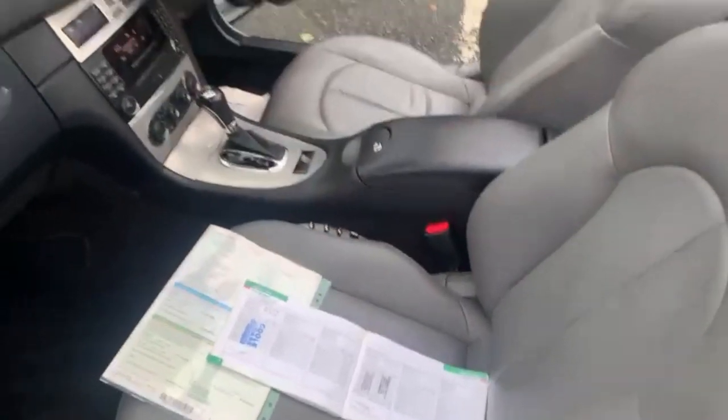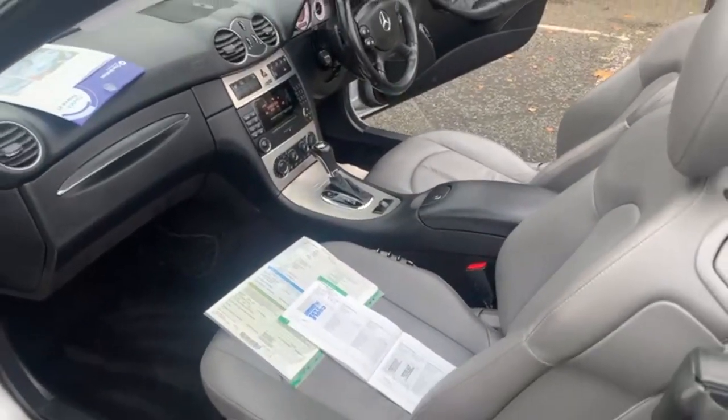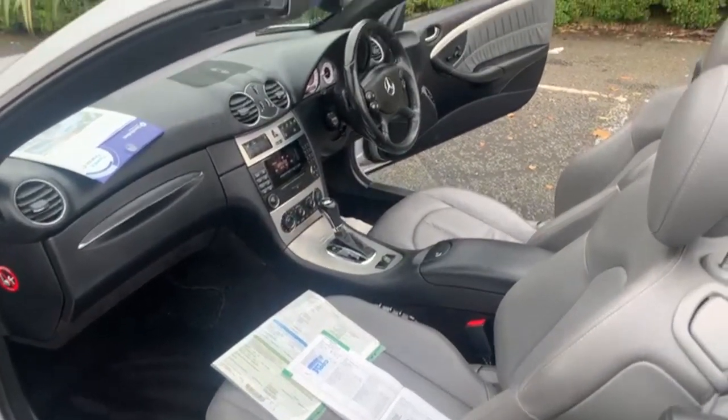We will also complete a full 12-month MOT on the vehicle before it goes out, and another service just to make sure it's fully up to date.